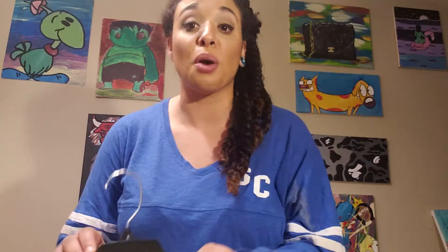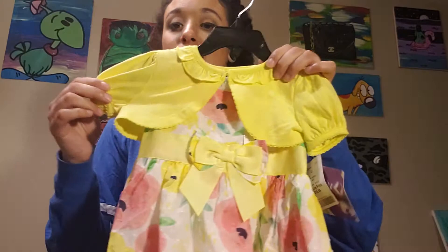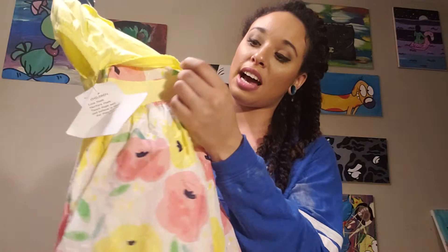We also have her Easter dress. Grandma wanted to go with a yellow theme, so it has the yellow little lace fringe at the bottom. Super cute — I love florals and I love anything with a little cap sleeve. It has a bow in the back as well as the front, but they're automatically tied so she can't pull it apart. I only paid $16.99 for this dress and it is adorable. I did get this in 2T because she can wear dresses that are actually her age range size.